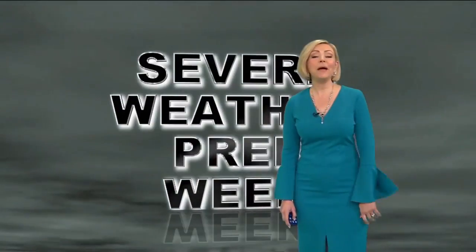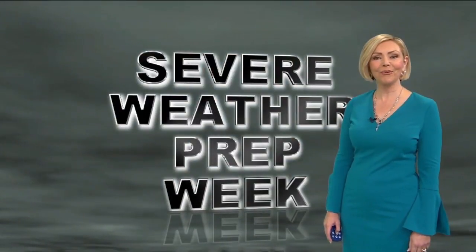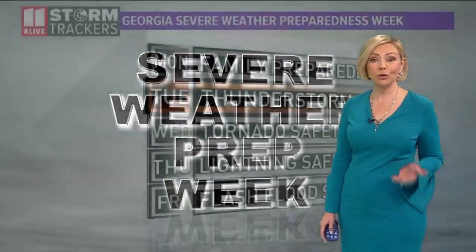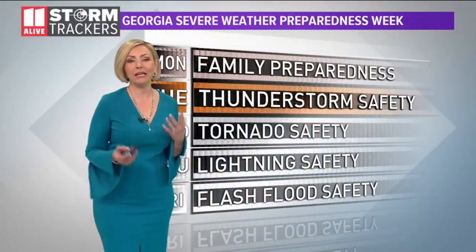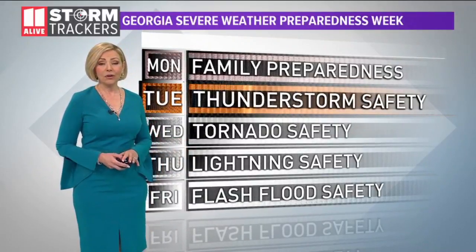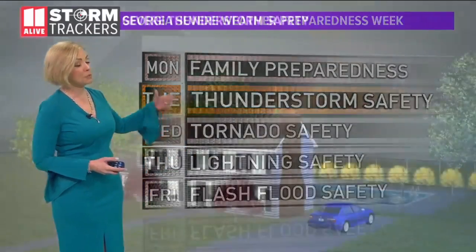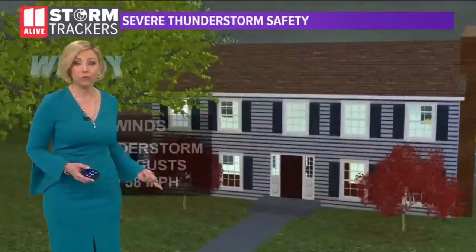It is severe weather preparedness week here in North Georgia. I'm meteorologist Samantha Moore, and here as part of your StormTracker team, we're talking about a different type of severe weather each and every day this week, educating folks and letting them know how to stay safe during episodes of severe weather. Today we are focusing on thunderstorm safety, specifically severe thunderstorms. So what exactly is a severe thunderstorm?